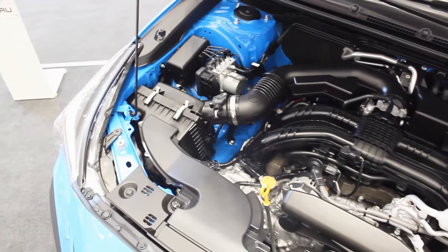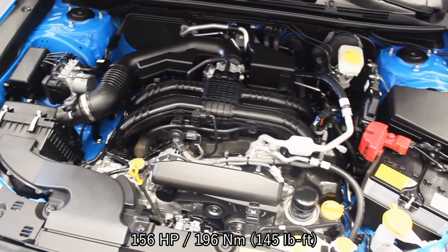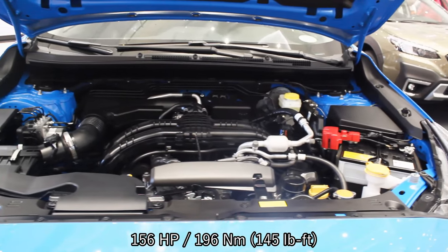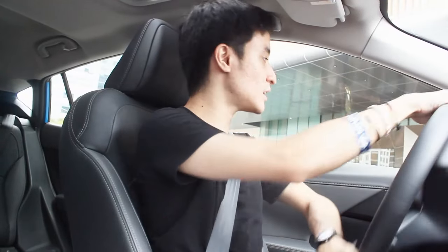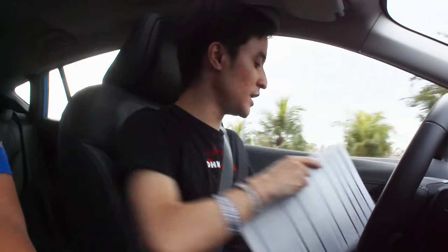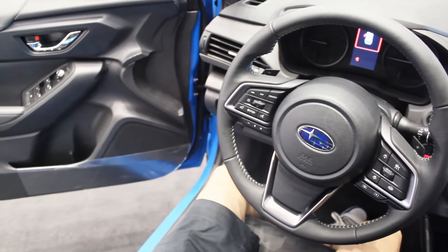This will be a test drive review of the Crosstrek IS top-of-the-line model. It has a two-liter naturally aspirated boxer engine producing 156 horsepower and 196 Newton meters of torque. Like all automatic Subarus, it's mated to a Lineartronic CVT transmission with an 8-speed simulation for the gearing. First impressions: the CVT is really good, as with every other Subaru.